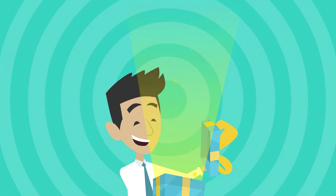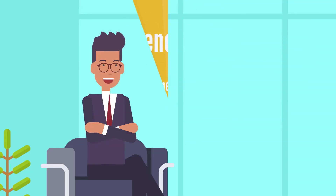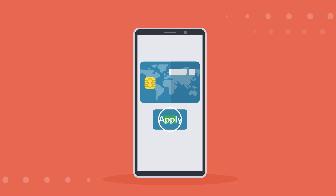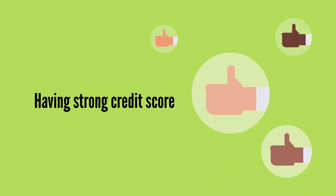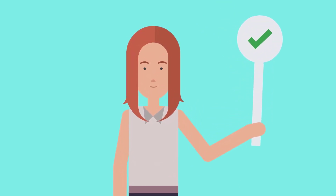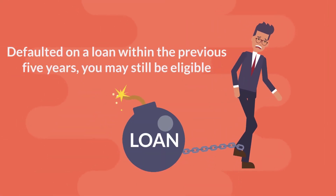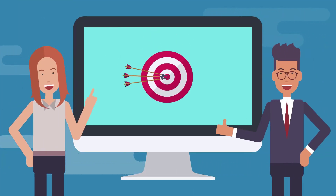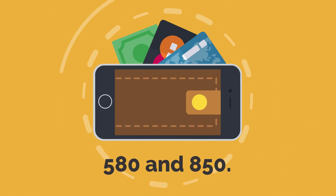Almost all small company credit cards involve a personal credit check when you apply, and many of the finest choices are intended for business owners with a track record of having strong or great personal credit. However, if you apply for the Capital One Spark Classic, your application can be approved even if your credit history isn't exceptional or substantial. The bank claims that even if you have a spotty credit history or have defaulted on a loan within the previous five years, you may still be eligible. For you to get this card, you need a fair to excellent credit score, which is considered to be between 580 and 850.